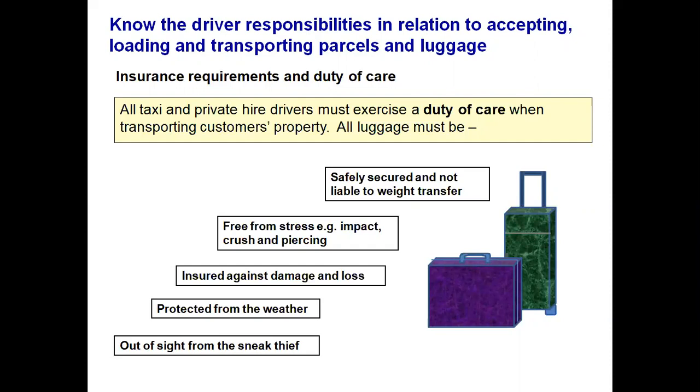Luggage must be free from stress — impact, crush and piercing. This is particularly relevant when transporting shopping. Do not put light items at the bottom and heavy items on top. For instance, you would not put a crate of beer on top of a loaf of bread. Spread everything out evenly in the boot so that it doesn't topple or fall over when cornering and is not subject to weight transfer. It must be insured against damage and loss.